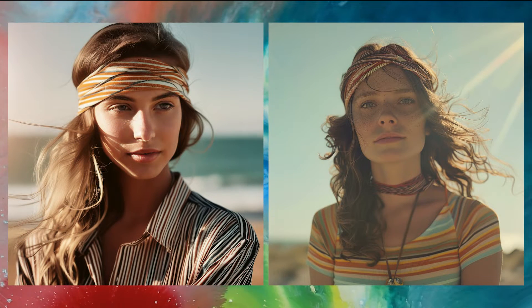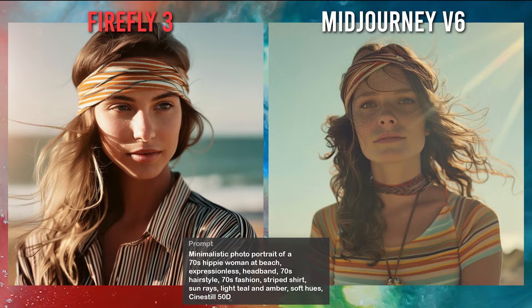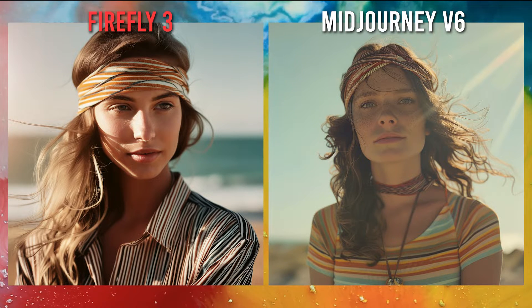We will create images in different artistic styles using the same prompt for Midjourney V6 and Adobe Firefly 3. Each of them will get points based on their performance, and the generator with the highest total score will be the winner. The first style is photorealism — let's see how realistic the generated images are.